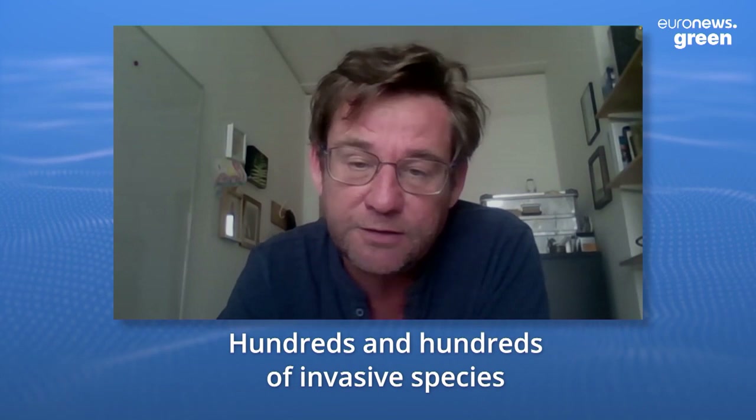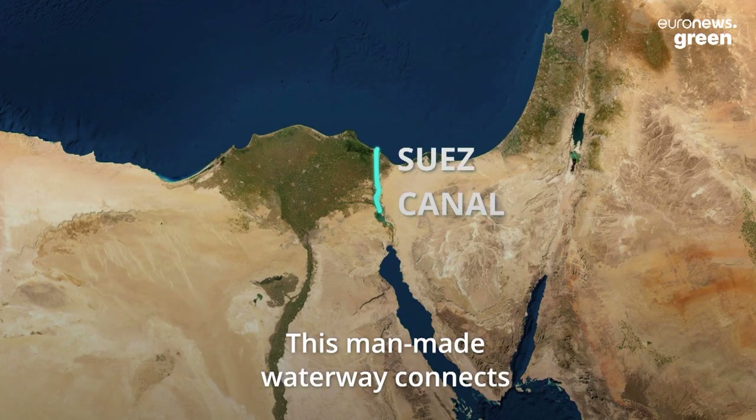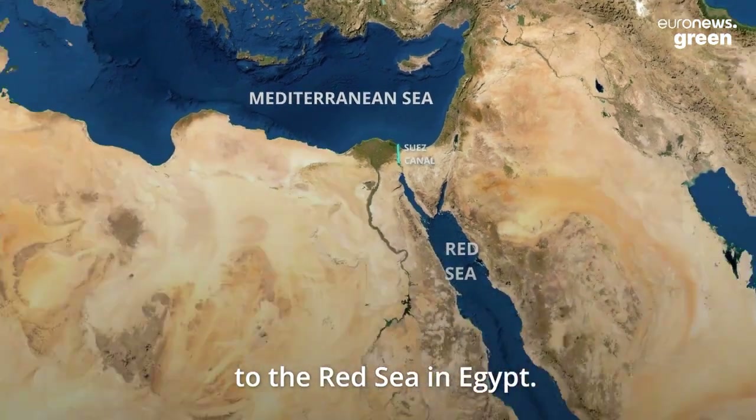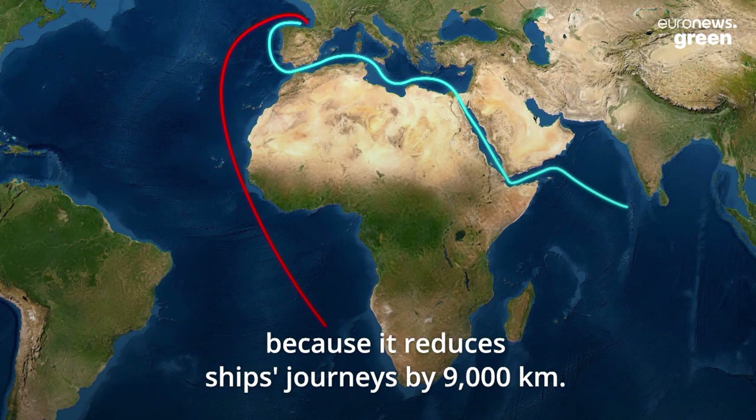But why has the Mediterranean become such a hotspot for non-native species? Hundreds and hundreds of invasive species have come through the Suez Canal. This man-made waterway connects the Mediterranean Sea to the Red Sea in Egypt. It's an essential trade route between Europe and Asia because it reduces ships' journeys by 9,000 kilometers.